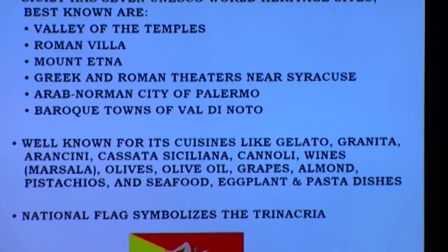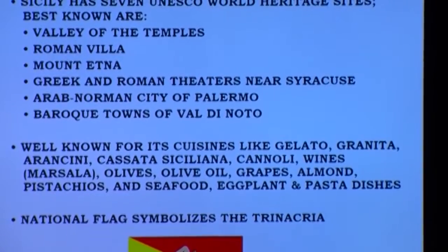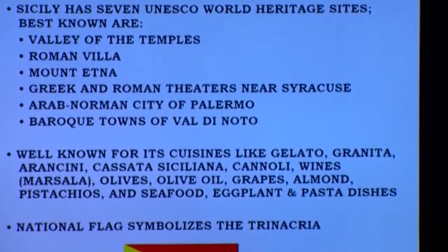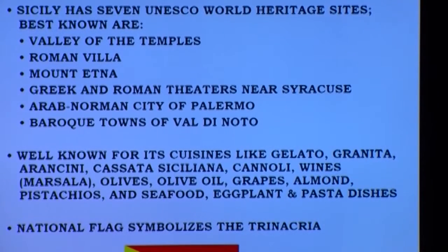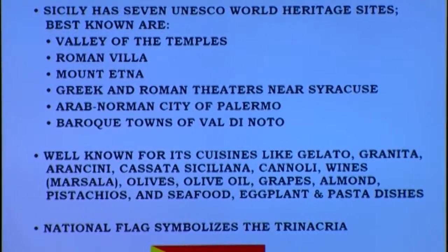What's interesting about Sicily is not only its heritage, but the fact that there are seven UNESCO World Heritage Sites within the country. Probably the best known are the Valley of the Temples, the Roman Villa, Mount Etna, the Greek and Roman theaters near Syracuse, the Arab-Norman city of Palermo, and the Baroque town of Val di Noto. I'll talk about each one of these in the presentation.